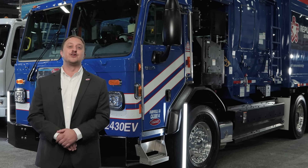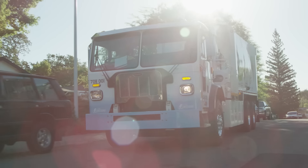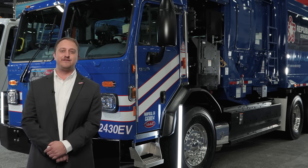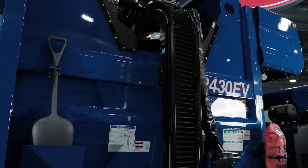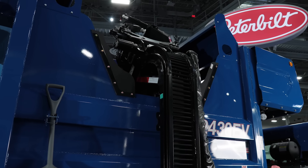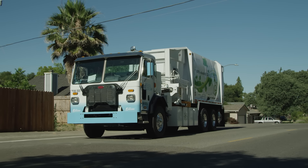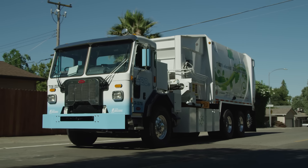The third truck in our lineup is our model 520EV, the king of refuse electrified. This 520EV features a McNeilus side loader body specifically designed for an EV chassis. The efficient body paired with an Accelera 14XE powertrain works well to deliver 100 miles of range and 1,100 bin pickups.